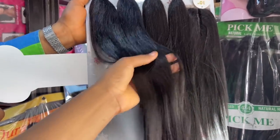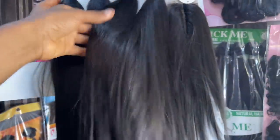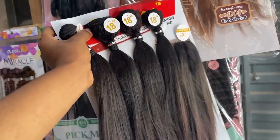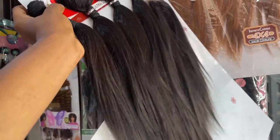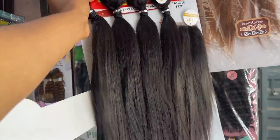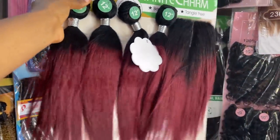This one is 6,000 naira — it's really very affordable at only 6,000 naira and it has a closure. I'm actually outside because the light inside is not so great and I really want you guys to be able to see clearly. If you can hear any noise, sorry about that — my neighbors are fighting!